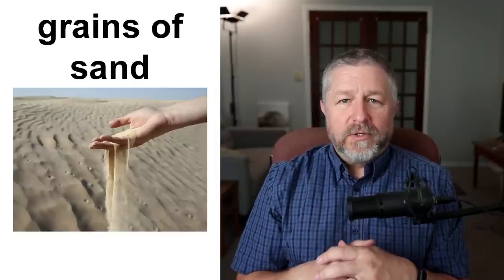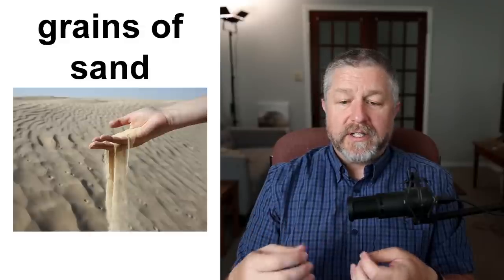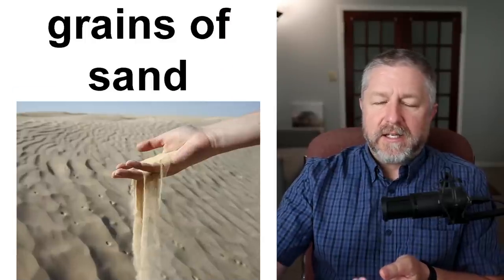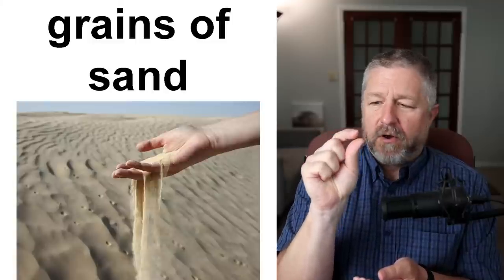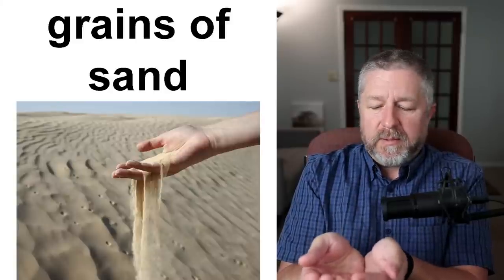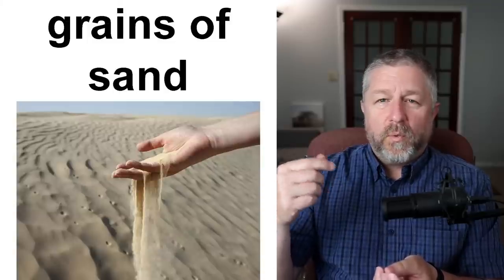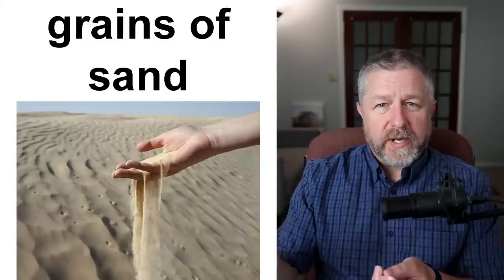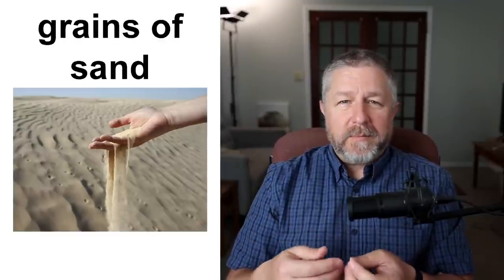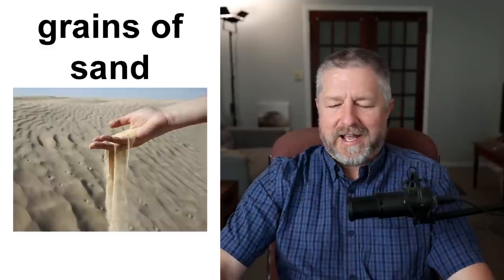Grains of sand. If you go to the beach or if you live in a country with desert, you would see a lot of sand. But if you look very, very closely at sand, it's made up of tiny tiny grains — we call them grains of sand. If you hold a bunch of sand in your hand, there would be millions of grains of sand there. The word grain is also used to talk about things like wheat, barley, and oats. Maybe you're walking along the beach and it's windy — you might get a grain of sand in your eye. That's not a pleasant feeling at all.